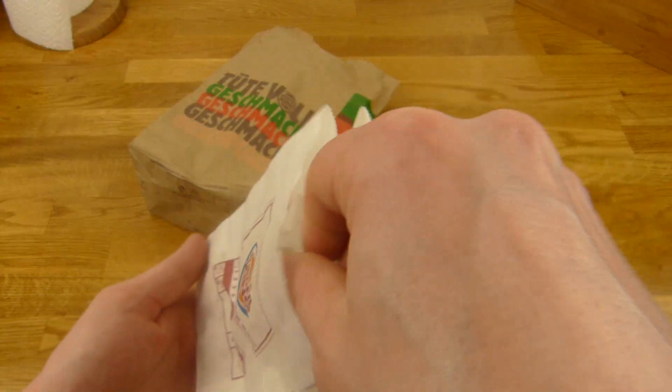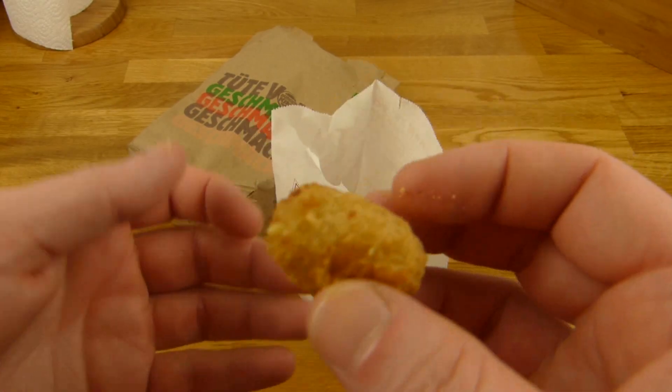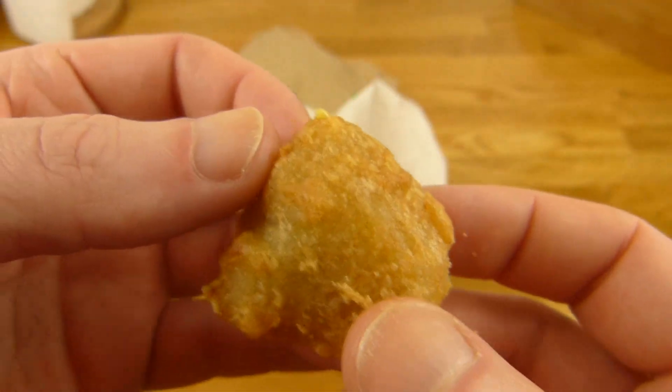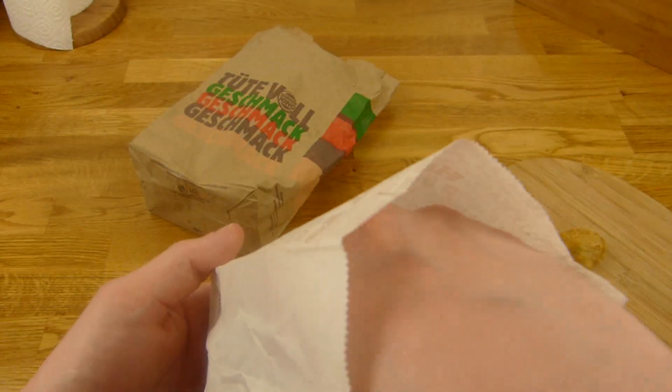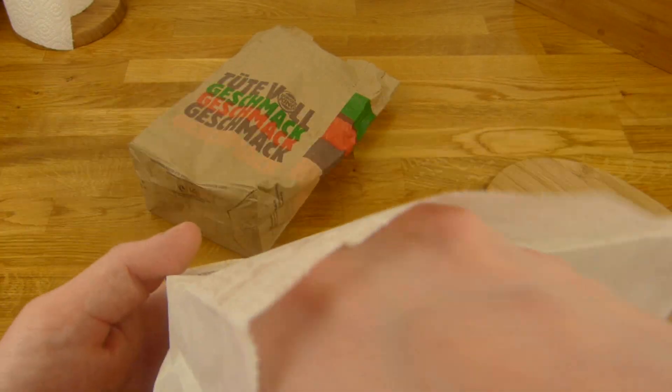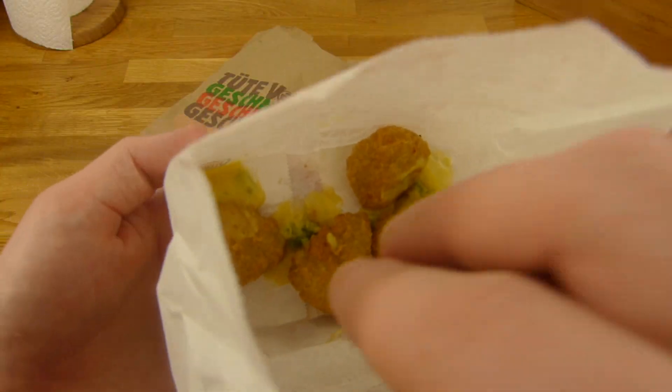They were cold, so I put them in the microwave. Look what happened — it's not Burger King's fault, it's my fault. Don't keep them too long in the microwave, or that happens.